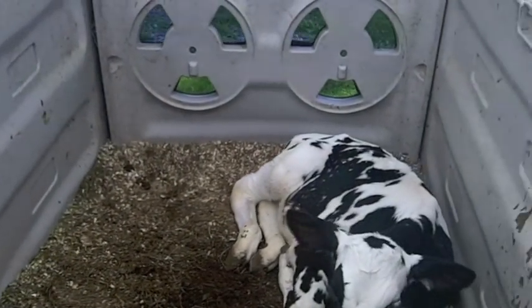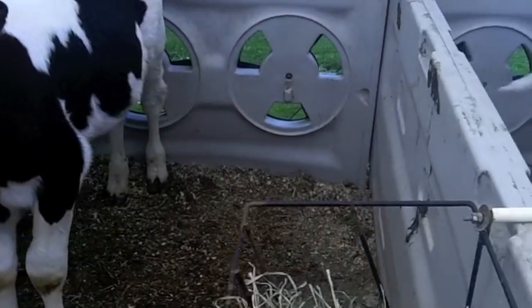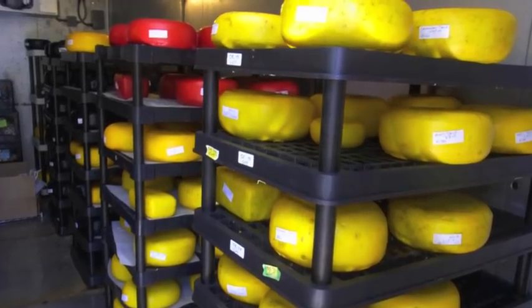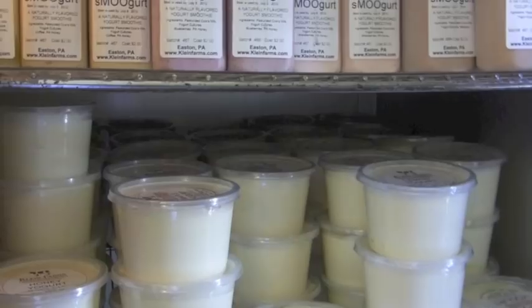We also make different kinds of cheeses: mozzarella, ricotta, cheese spreads. We also do hard cheeses like cheddar, colby, gouda, and flavors of all those cheeses. We do yogurt, flavored yogurt, and we do a drinkable yogurt called Smugurt.